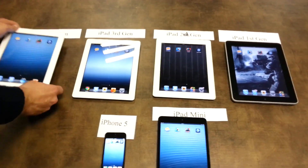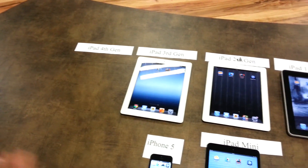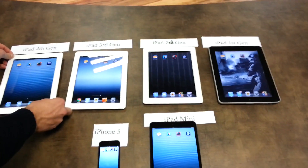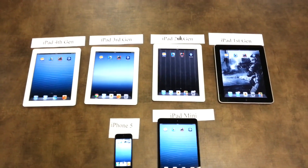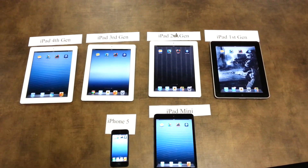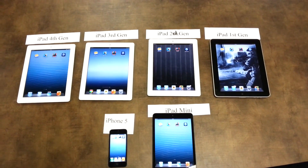We have iPad 4th generation — you can see the lightning connector over here. We have iPhone 5, we have iPad mini and all the other iPads. All the devices have been cleaned, the memory has been cleared, and we will show you how long it takes for each device to load up.